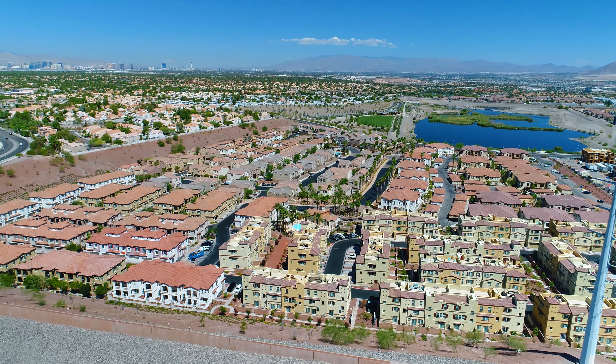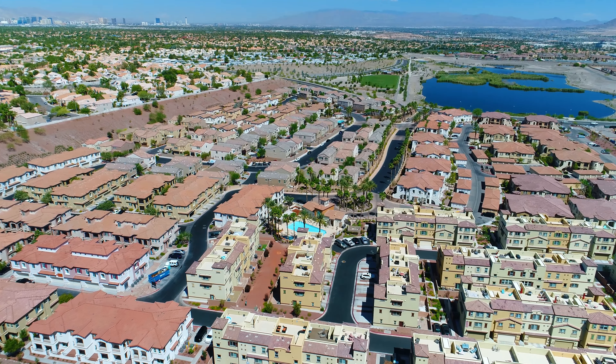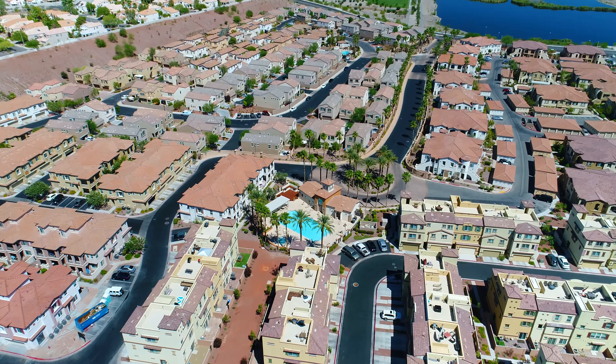Residents of La Tesoro at Laredo Bay will enjoy the resort-style amenities of this gated community: sparkling pool, barbecue area, and clubhouse.